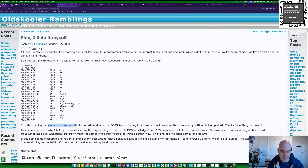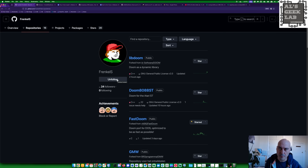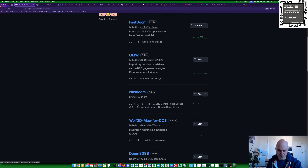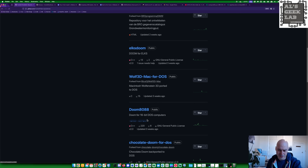He said reading the scan code from port 60H on ATs and later - that's the scan code - is what we look for on the keyboard at the BIOS level. But then there's also the need for interrupt 61. And FrenkelS, this guy here, knew about this and he's also been involved in a lot of Doom-based ports over the years. You can check out his GitHub. I like what he's doing - he's got Doom being ported to the Atari ST, Doom for ELKS, Wolfenstein 3D for the Mac but ported back to DOS, and Doom for the 8088.